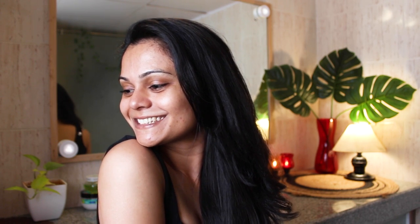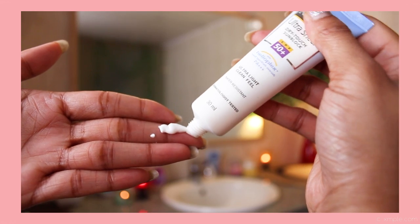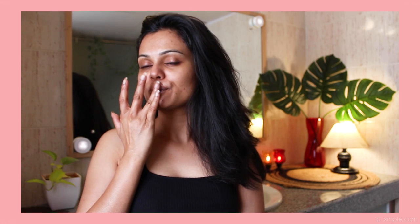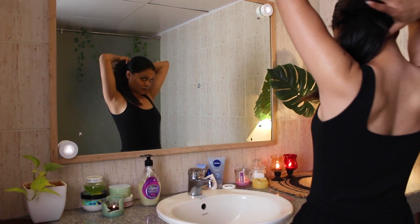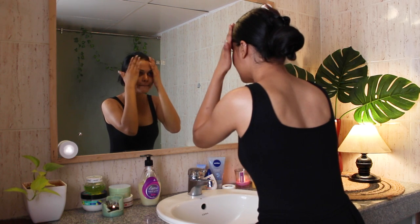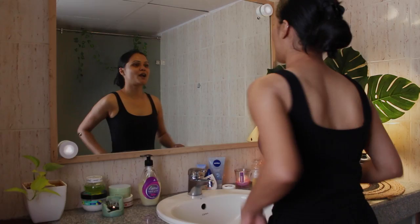Keep yourself hydrated and take care of your skin and body. Follow a healthy diet, as the teenage years are the most crucial years of your life. However you take care of your skin now is going to reflect in your 30s, so better take good care of yourself. And with that, it's time for me to sleep. I will see you in my next video. Love you, see you guys soon, take care, bye!